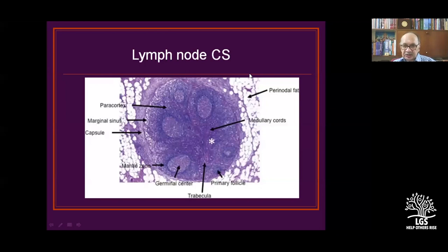If you see the lymph node cross-section, you will understand the treatment protocol and the type of infection. The cross-section includes the germinal center, primary follicles, medullary cords, perinodal fat, paracortex, and marginal sinus — all the types of lymphomas are reflected in this lymph node cross-section.